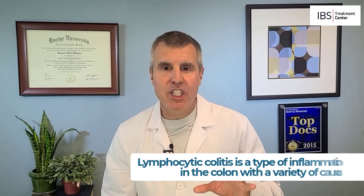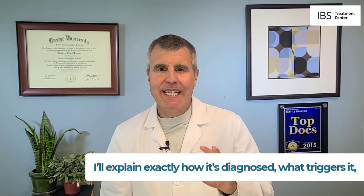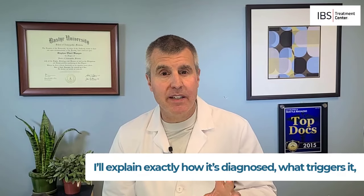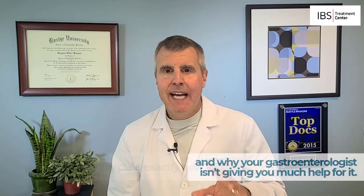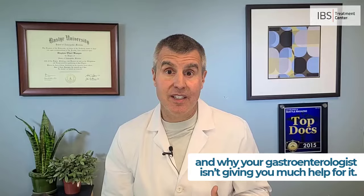Lymphocytic colitis is an inflammation in the colon with a variety of causes. I'll explain exactly how it's diagnosed, what triggers it, and why your gastroenterologist isn't giving you much help for lymphocytic colitis.